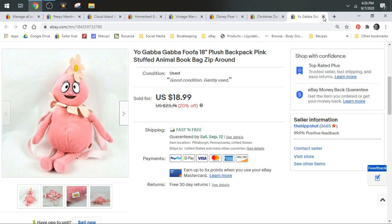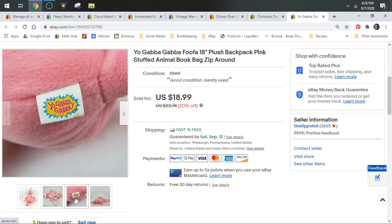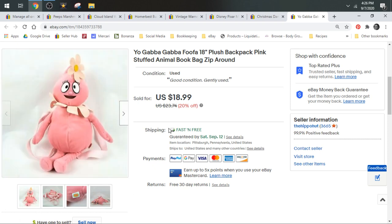Next, we have a Yo Gabba Gabba Backpack. This is Fufa — that's the character — and she's a backpack. She sold for a best offer of $15 and shipped first class.